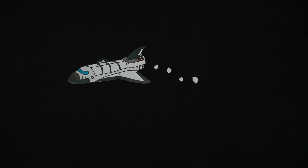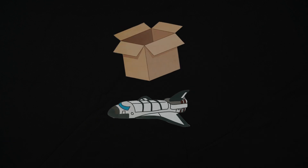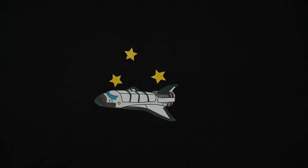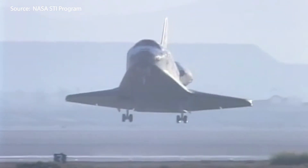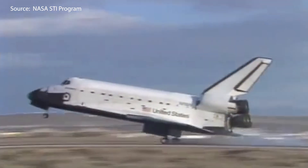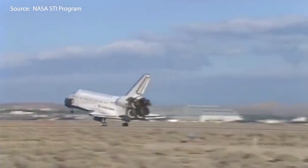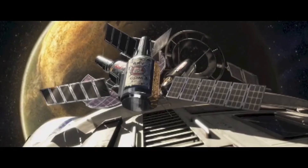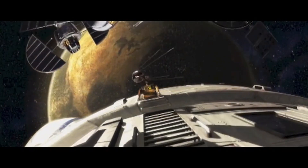Space shuttles were particularly legendary because they were humankind's first reusable spacecrafts — the first in history that can carry huge objects to and from orbit. Reusable spacecrafts also have economic benefits. Unreusable spacecrafts often throw a lot of space debris as well, resulting in ecological effects too.